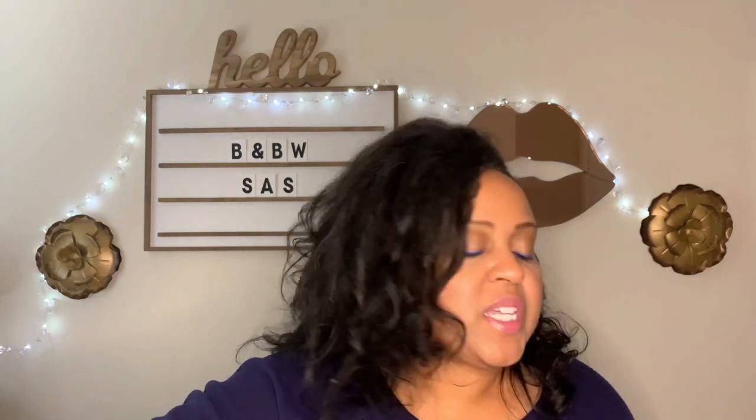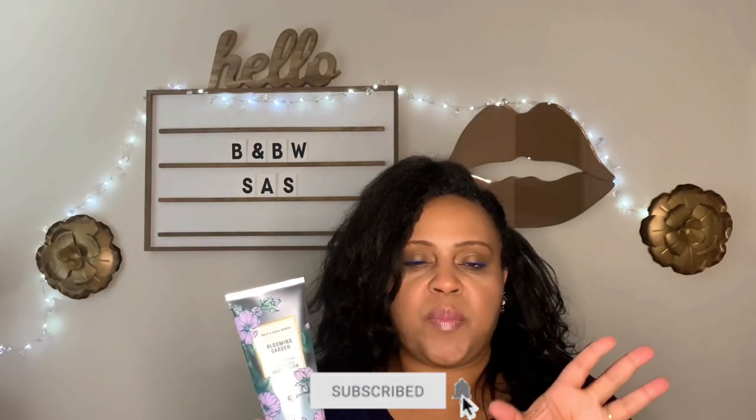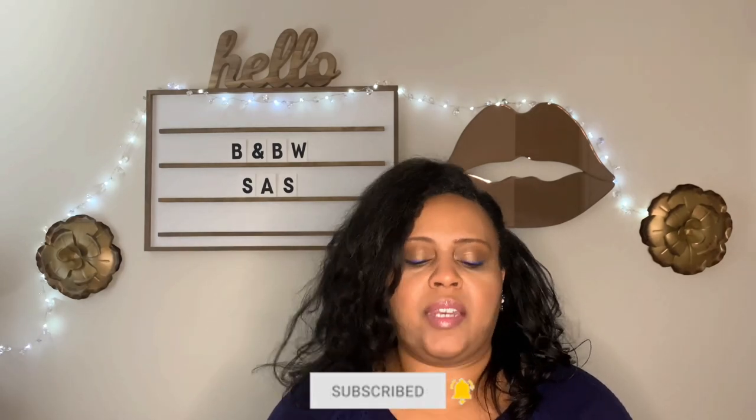Before I get into the Fragrance Mists, I want to show you Blooming Garden in the Body Cream. The notes are Fresh Picked Poppy, Spring Waters, and Sky Blue Amber. I believe they brought this out during the Summer SAS sale because they didn't have a body mist. If you like fresh, spring-like, pretty, floral fragrances with just a hint of sweetness and aquatic notes, it's good. I was watching a video and they have the Fragrance Mist for this out now, and I think it's going to be on sale. I will be grabbing that Fragrance Mist. Blooming Garden, love it.